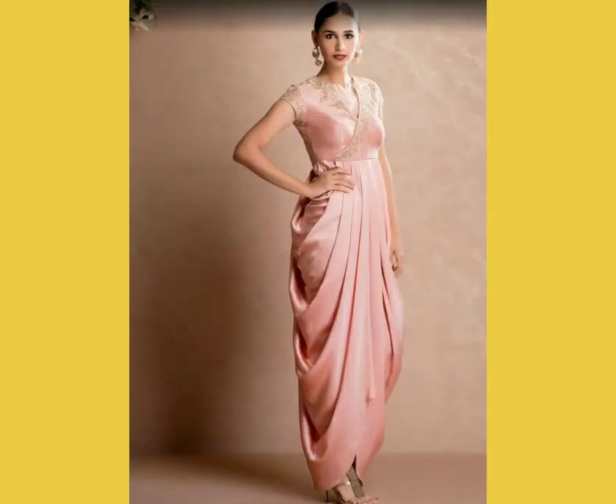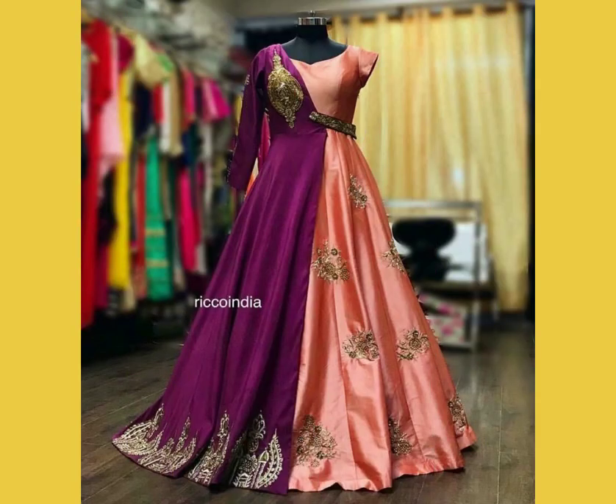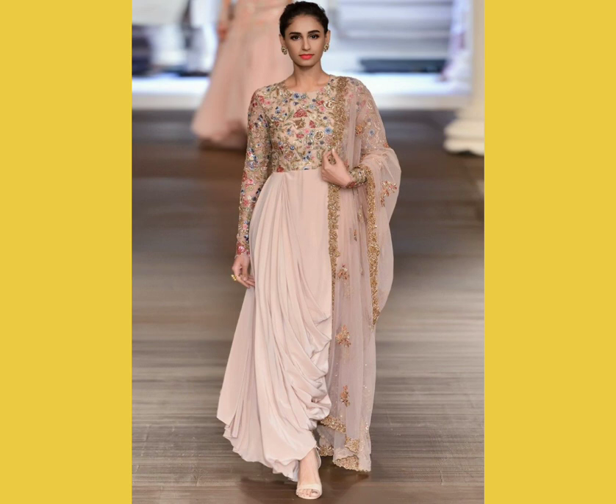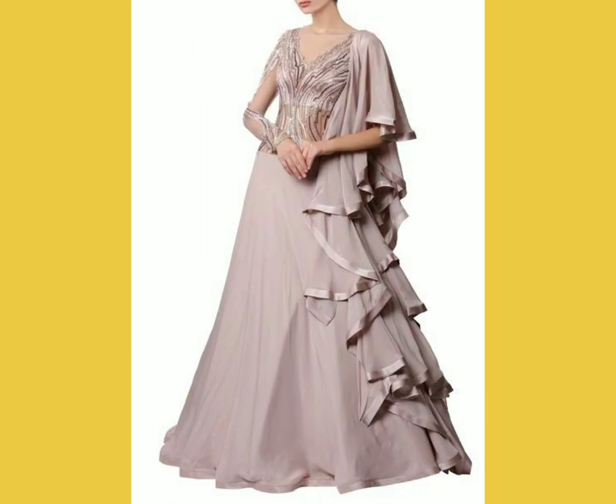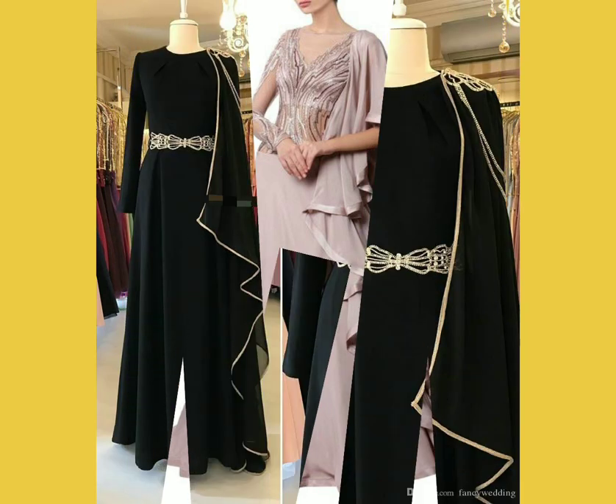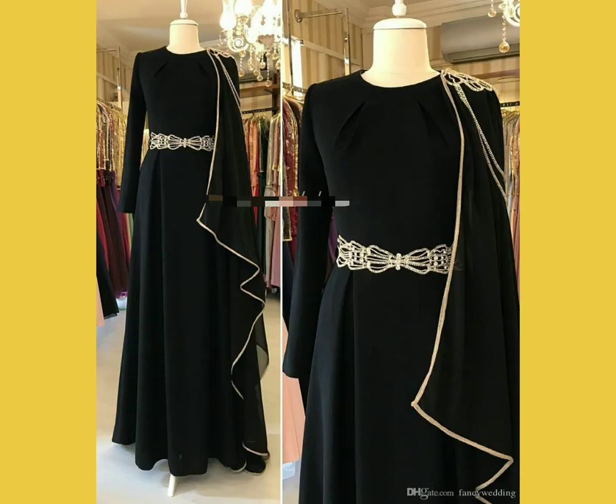Indo-western gowns are a very good choice if you want to go for a New Year's party, a friend's engagement, or a wedding. They're also great if you're a wedding guest, the sister of the groom or bride, or a bride-to-be with pre-wedding events like a sangeet or any other festival or occasion — you can easily carry these gowns.